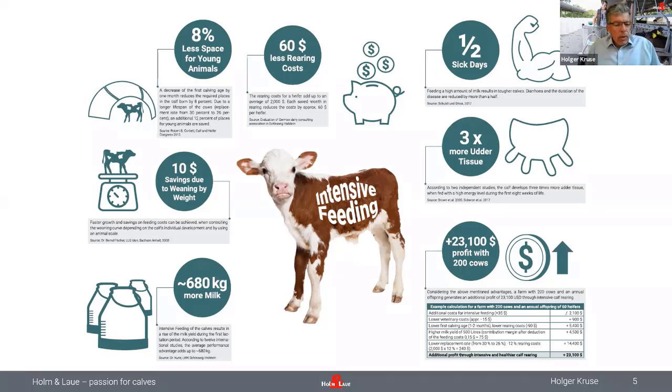We know there's also a relation to more milk production. Fernando Soberon showed results — he has test data where he can say that for every 100 grams of daily weight gain increase, you can expect about 100 kilograms more milk production in the end. So if you're used to having 500 grams daily weight gain and you're able to lift that to 1000 grams, you can expect about 500 kilograms more in milk production. That's already quite a big thing.